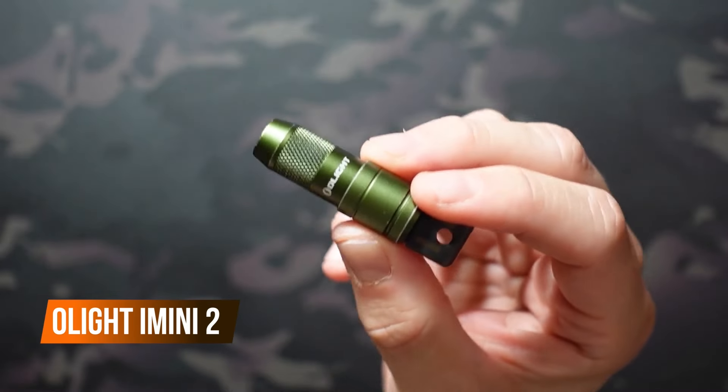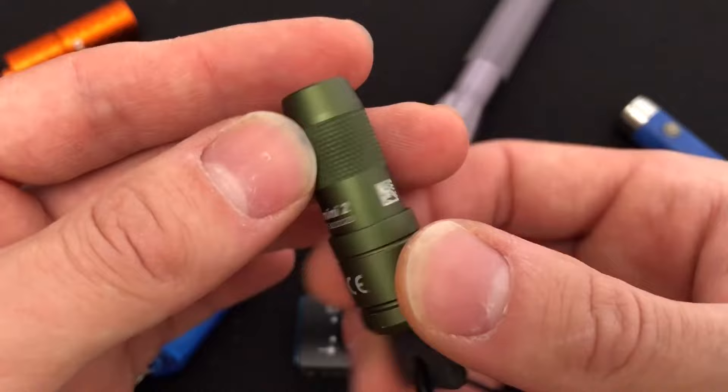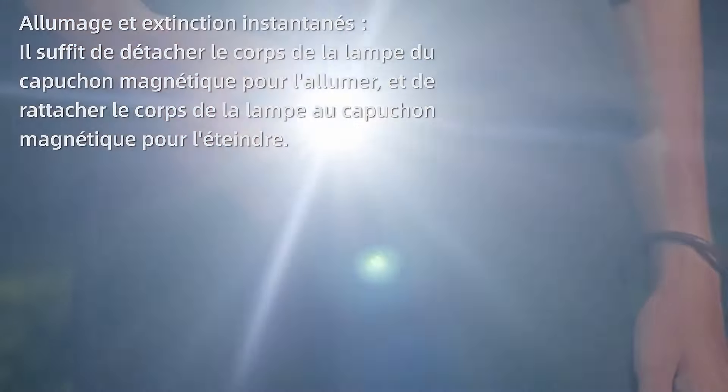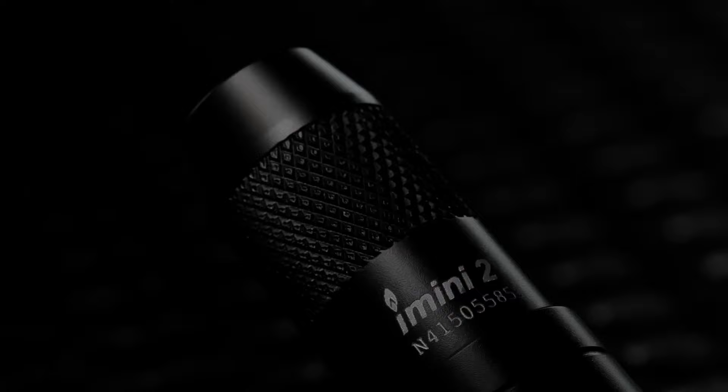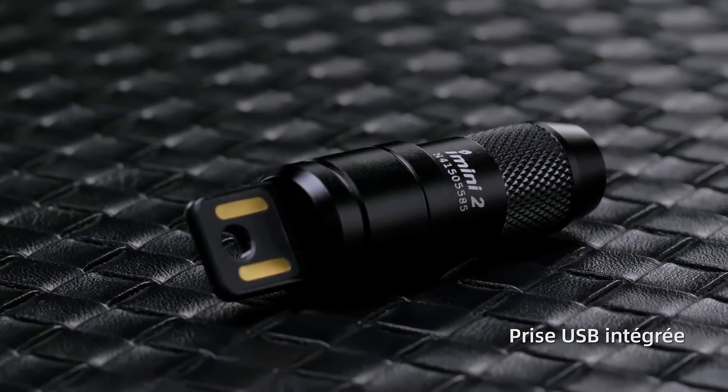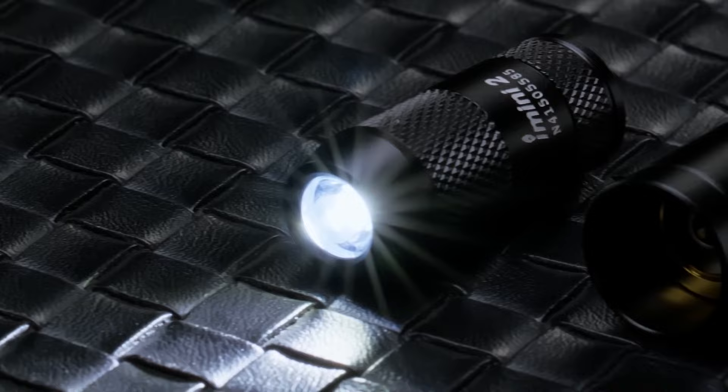Ever dropped your phone in the dark or couldn't find your keys at night? This rechargeable flashlight will save you from the hassle. This tiny beast may be the size of a keyring, but it packs 50 lumens of power. It may not be powerful enough to blind the neighbors, but it's enough when you need a light.